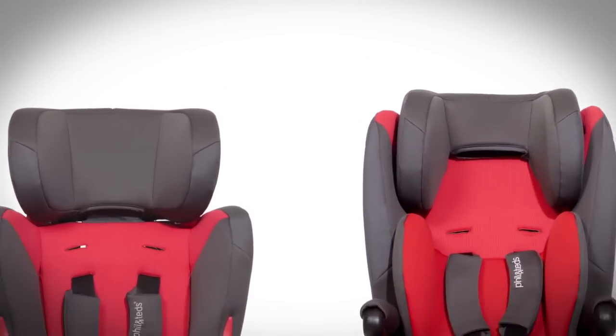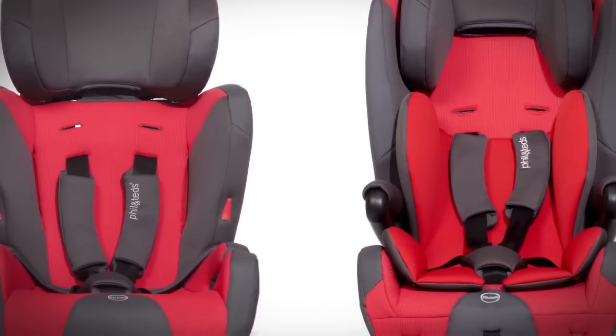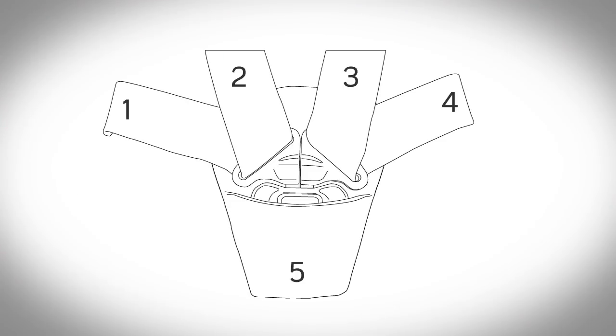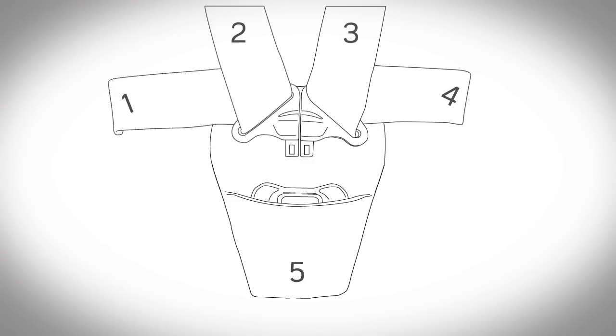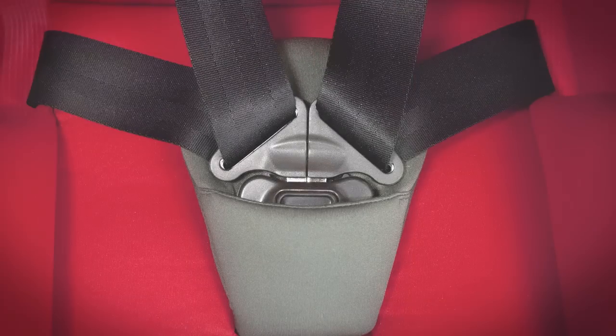They both have an extendable shaped headrest, soft and comfy interior fabric, plus a tough and durable exterior fabric. The 5-point anti-twist harness features non-slip padding and is easy to secure in place for a perfect fit every time.